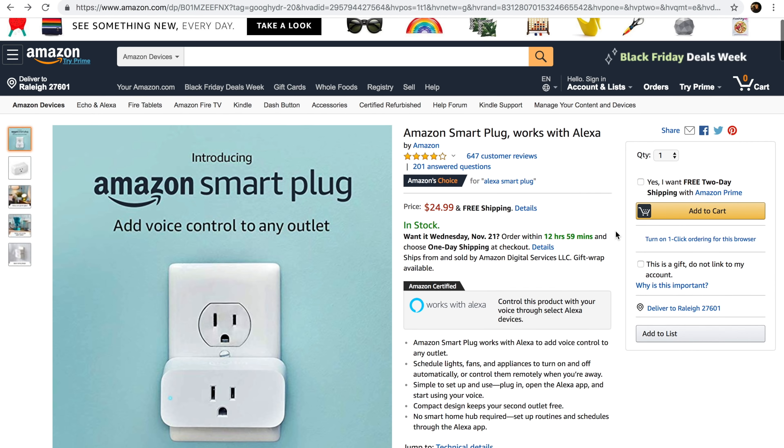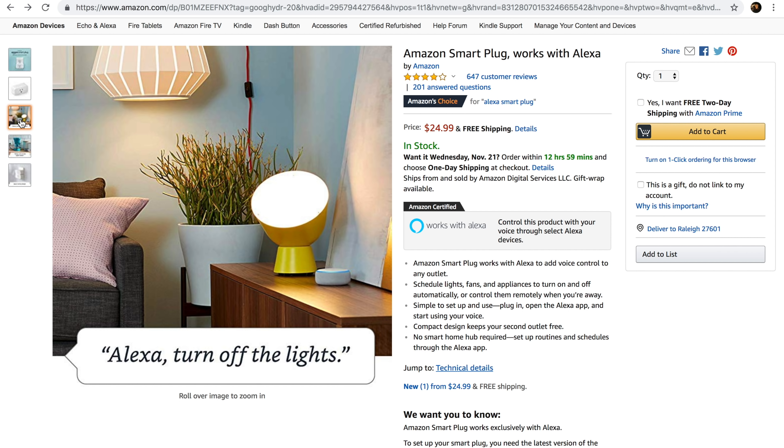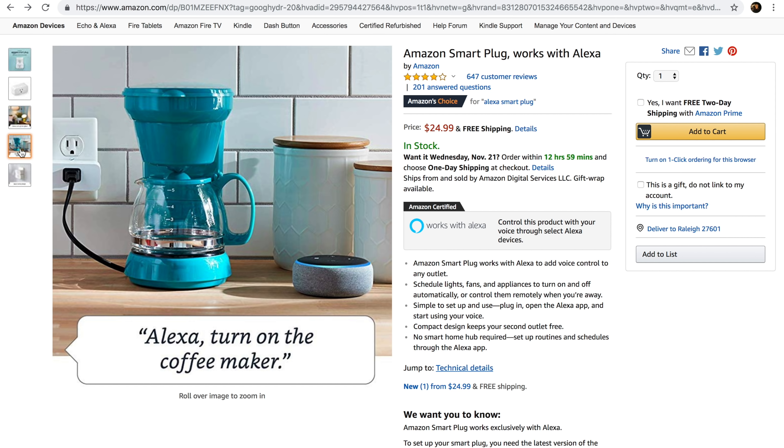Speaking of Alexa, Amazon just launched their own smart plug that retails for around $30, but you can bet that that price will go down over the holiday season.